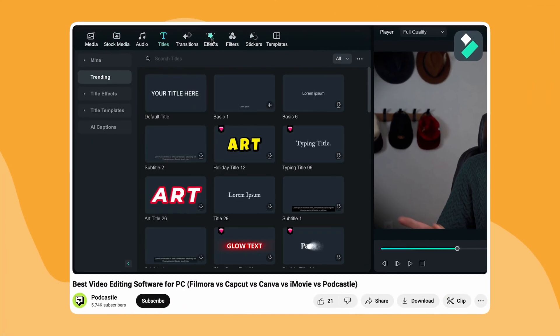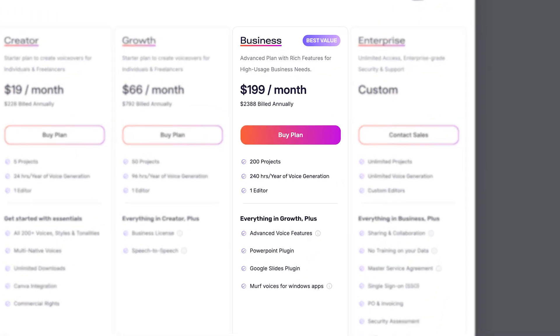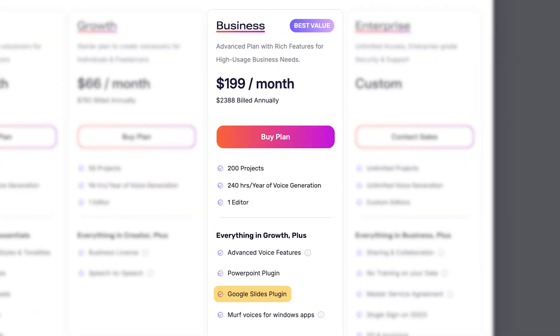Speaking of Canva, we compared it with the top video editors — check it out after this one. Now Murph AI does have three main plans, but the free one won't really get you that far, because if you want to download your content or use advanced integrations such as Google Slides, then you'll need to be on the business plan.